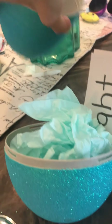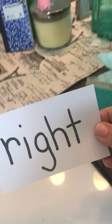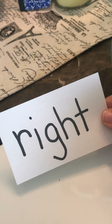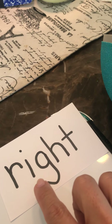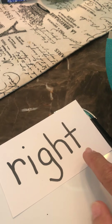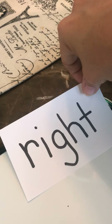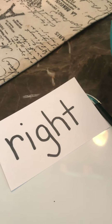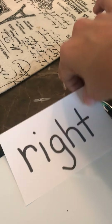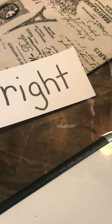The sight words! What sight words do we have for this week? We have the word 'right.' R-I-G-H-T. Right. He was right. She was right. I was right — I was right about my answer.